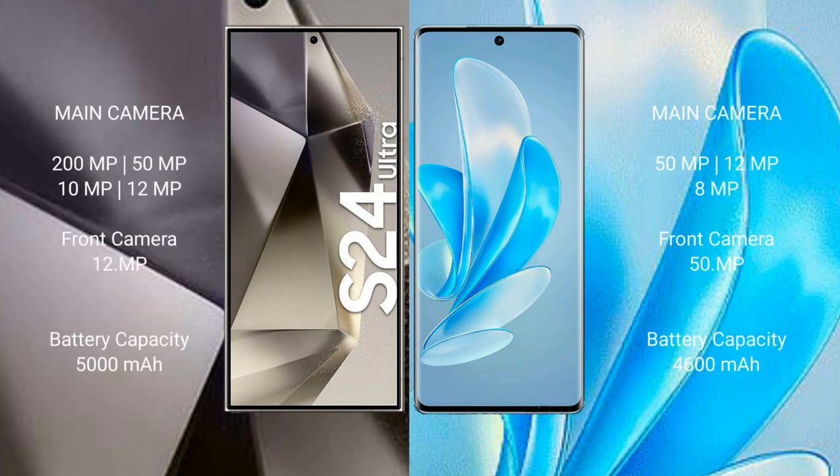Samsung Galaxy S24 Ultra features a rear quad-camera setup: 200 megapixel plus 15 megapixel plus 10 megapixel plus 12 megapixel, with a 12 megapixel front camera. Vivo A17 Pro features a rear quad-camera setup: 15 megapixel plus 12 megapixel plus 8 megapixel, with a 15 megapixel front camera.